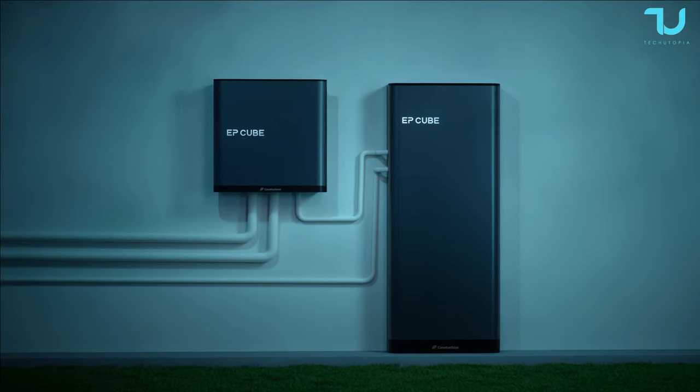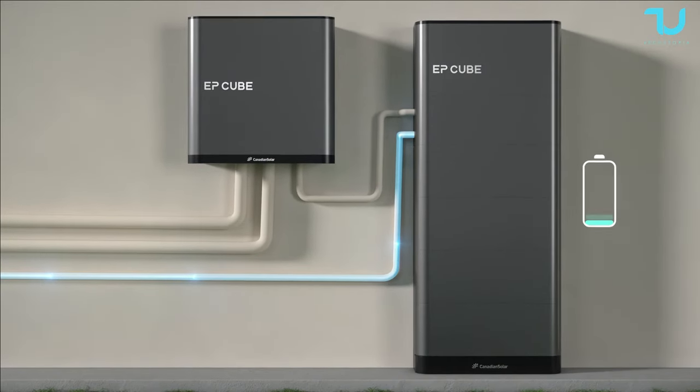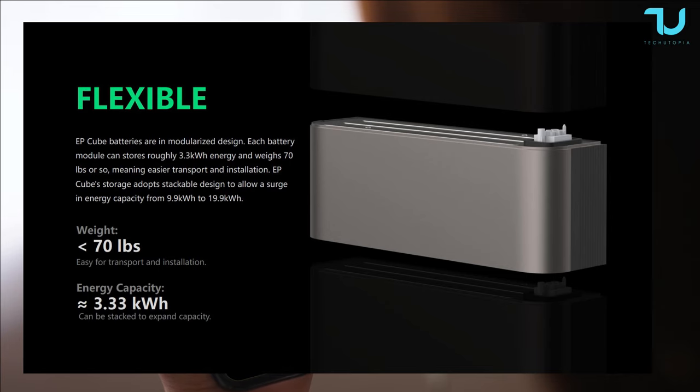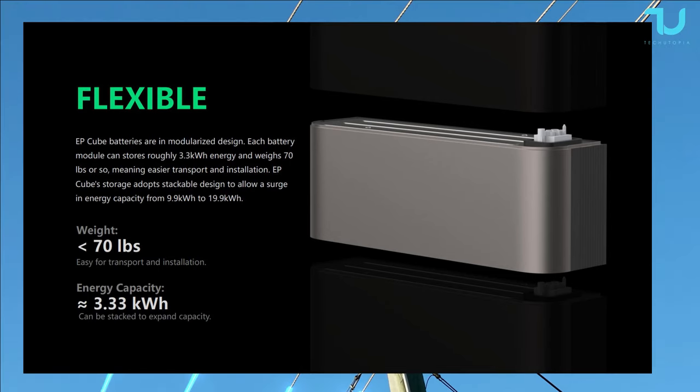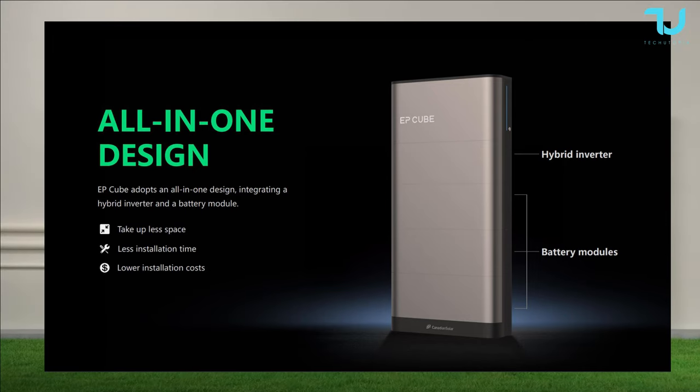One of the standout features of the EP Cube is its high power density. Thanks to advanced solar panel technology and optimized system design, this compact unit generates an impressive amount of power, making it perfect for projects with limited space or those aiming to maximize energy production in a small footprint.